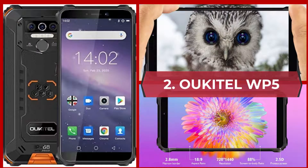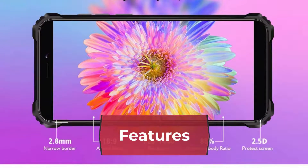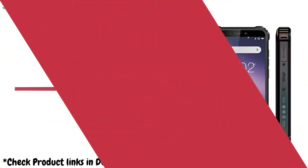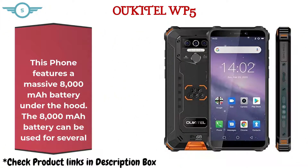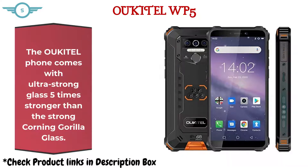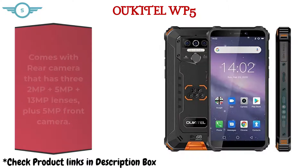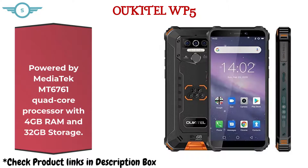Number 2: Oukitel WP5. This phone features a massive 8000mAh battery that can last for several days. The Oukitel phone comes with ultra-strong glass, 5 times stronger than Corning Gorilla Glass. It features a rear camera with 32MP plus 5MP plus 13MP lenses, and a 5MP front camera. Powered by a MediaTek MT6761 Quad-Core processor with 4GB RAM and 32GB storage.